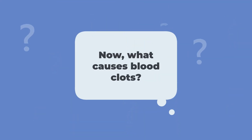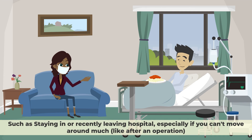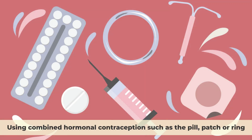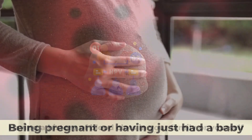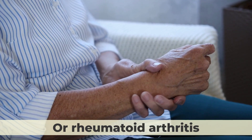What causes blood clots? There are many factors that can increase your risk of developing a blood clot, such as staying in or recently leaving hospital, especially if you can't move around much, like after an operation, being overweight or obese, smoking cigarettes or using other tobacco products, using combined hormonal contraception such as the pill, patch or ring, having a history of blood clots in your family or yourself, and being pregnant or having just had a baby.